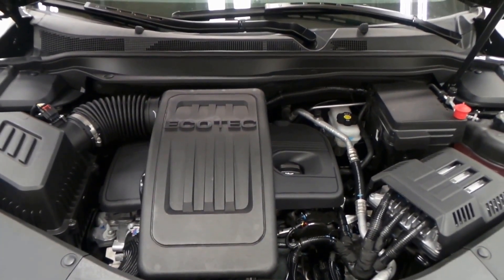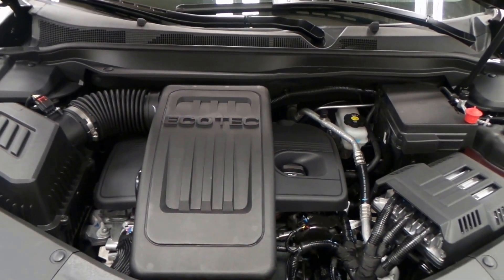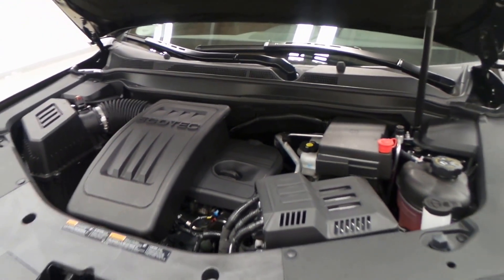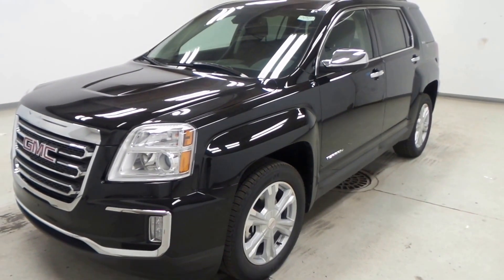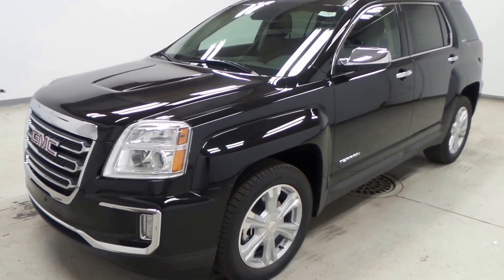Under the hood, it's got the 2.4-liter Ecotec four-cylinder engine, 180 horsepower. This thing is peppy and awesome on gas — very reliable as well. So there you have it, the 2017 GMC Terrain all-wheel drive SLE 2.